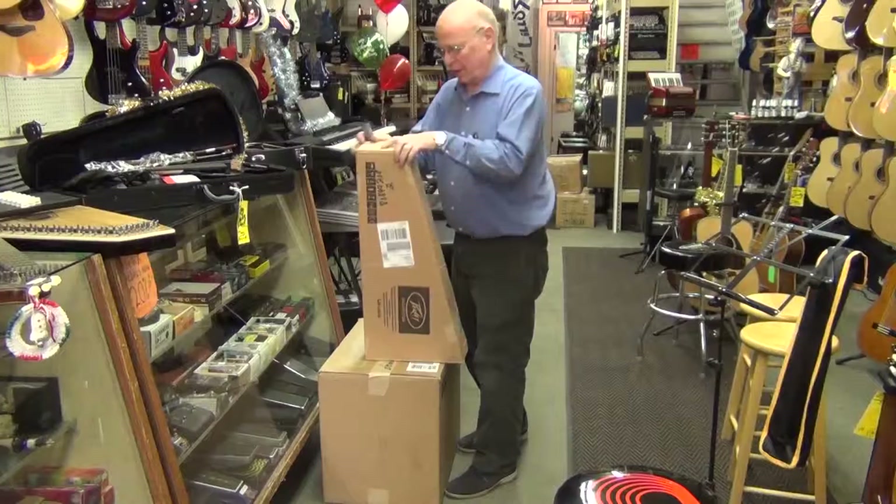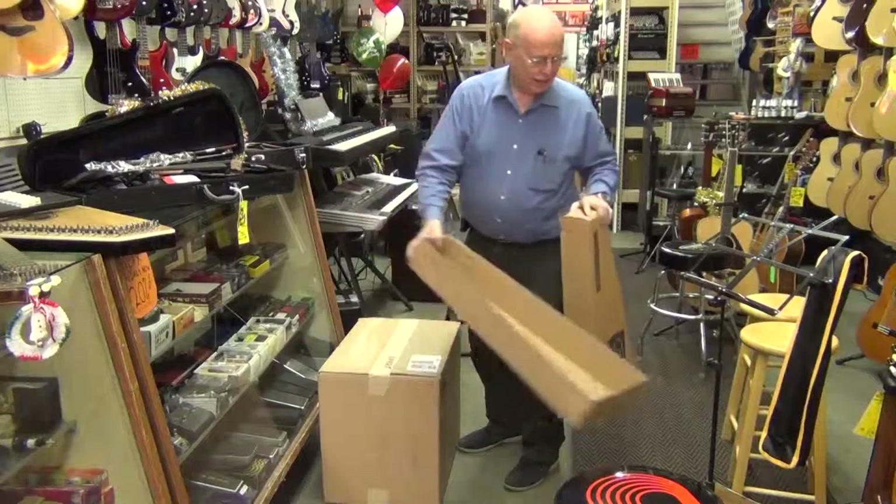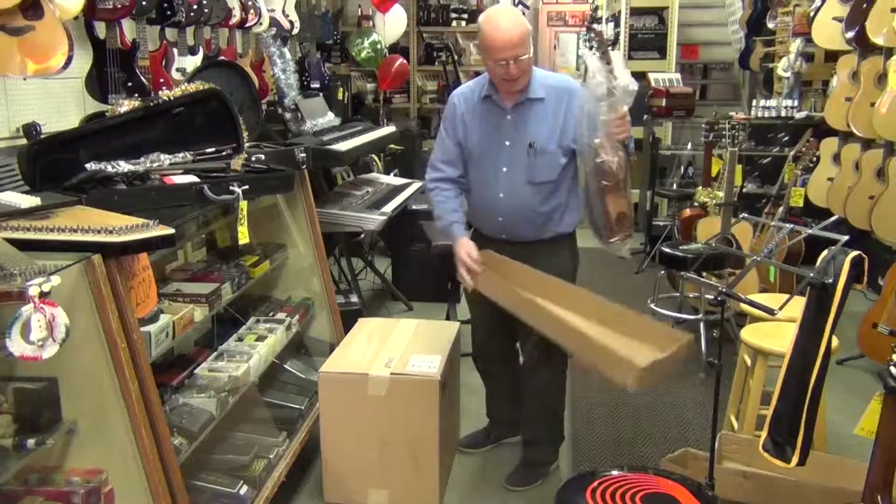Hey, here we are. We just got a shipment from Phoebe, right out of Meridian, Mississippi. So first of all, in this box here, we should have a guitar ukulele. This is a six-string guitar as well as a ukulele — quite a unique instrument.